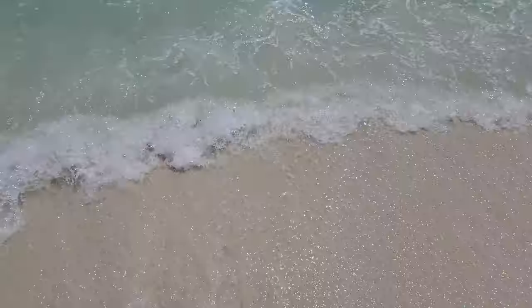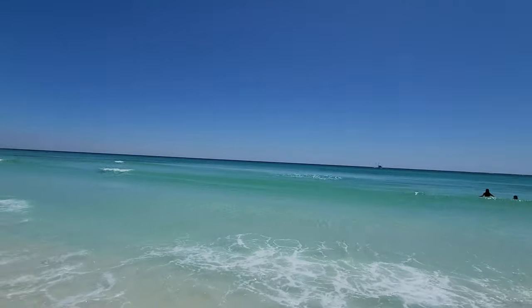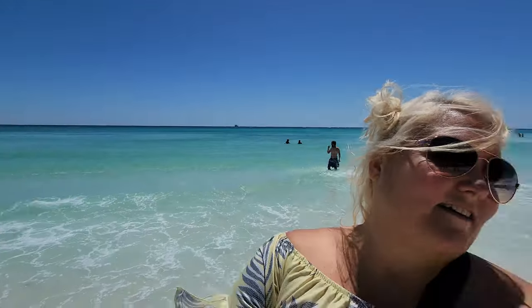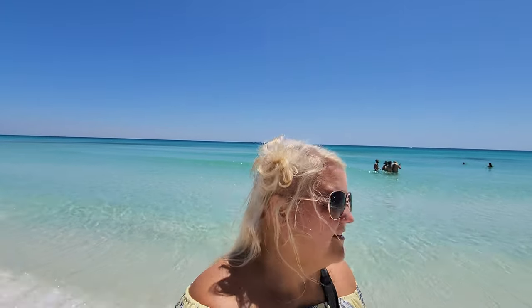Feels good, guys, feels good! Absolutely stunning. Can you understand why this is one of my favorite places? Blown away. Don't look at how pretty that water is — don't do it. We might fall in love!